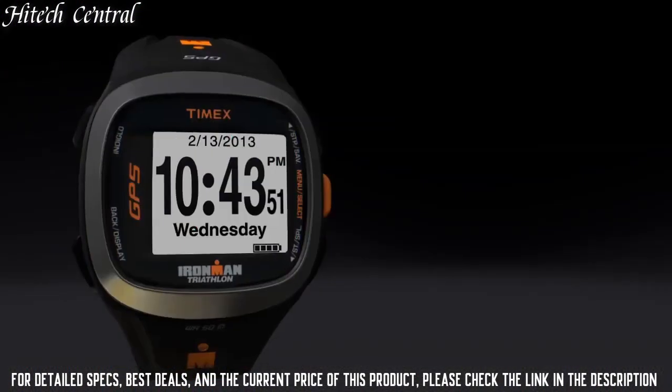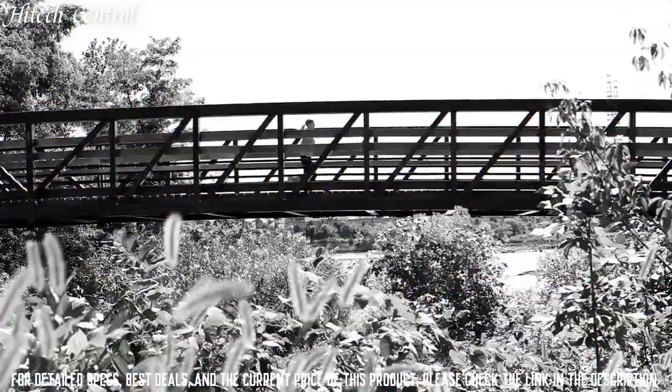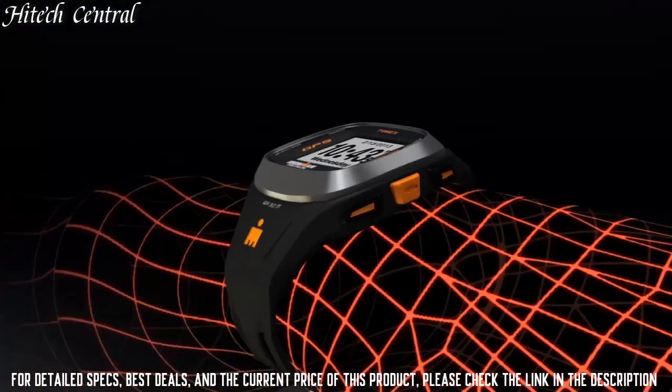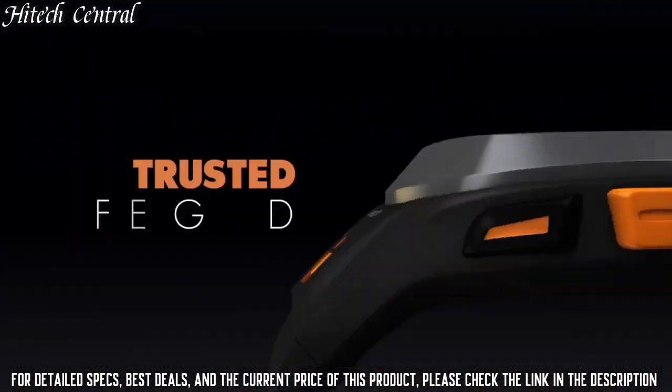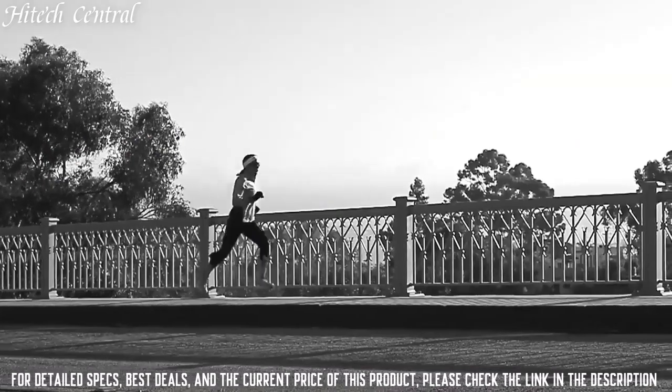The new Run Trainer 2.0 watch features a crisp, high-resolution display, an easy-to-use menu system, and a smaller, more comfortable case that does not sacrifice water resistance. After your workout, review your map and performance data with our free online training log powered by TrainingPeaks.